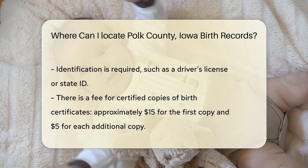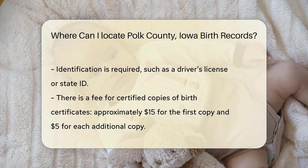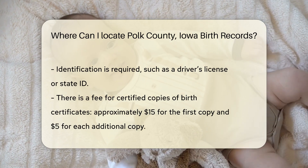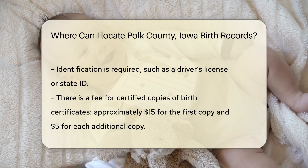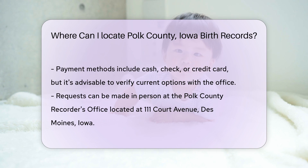There is a fee for obtaining a certified copy of a birth certificate in Polk County. As of now, the cost is typically around $15 for the first copy and $5 for each additional copy requested at the same time. Payment can usually be made via cash, check, or credit card, but it is wise to check with the office for the most current payment methods.